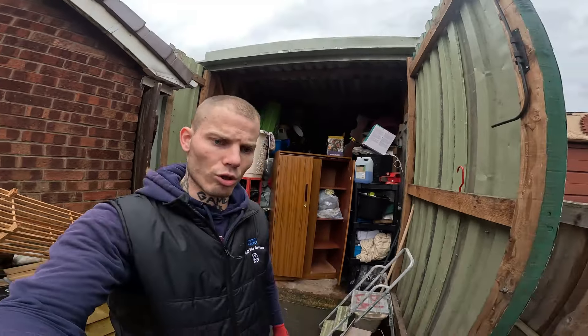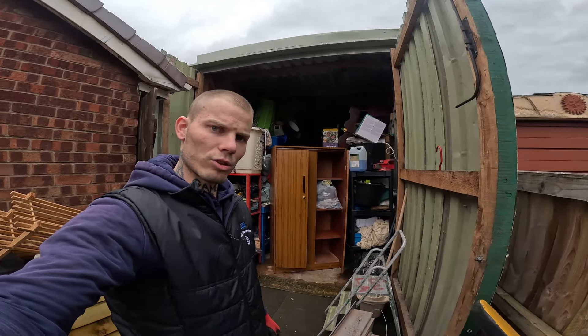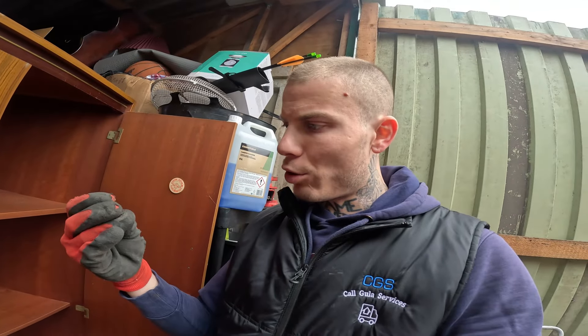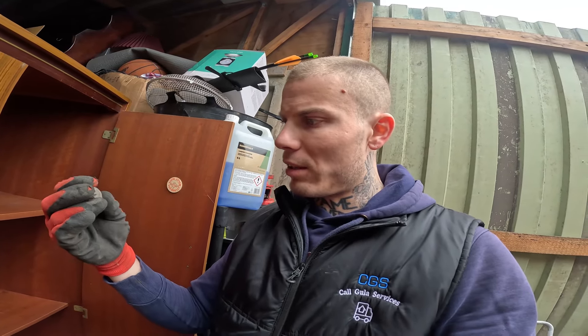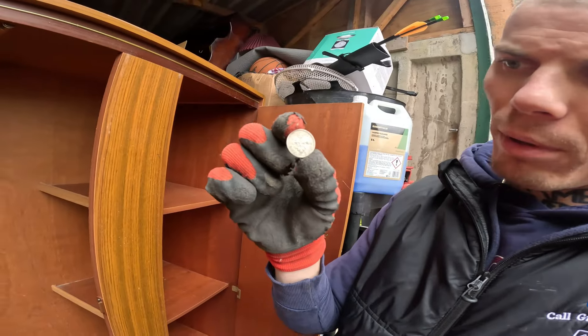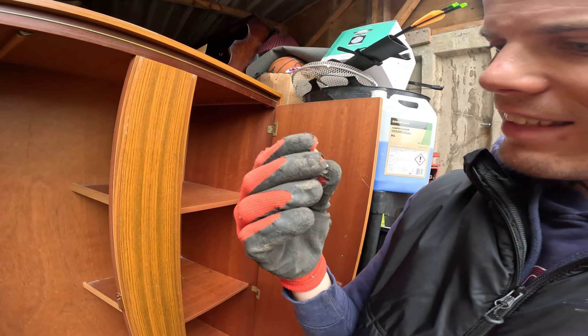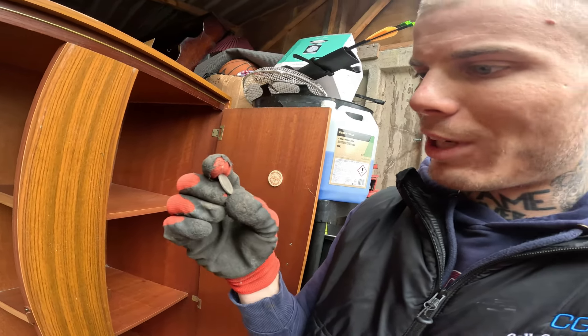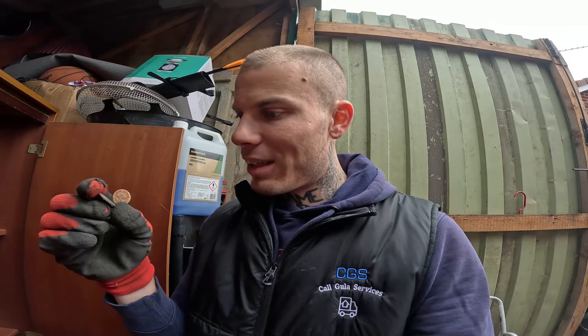Once I emptied the wardrobe, there was a little coin. I like coins — I collect them, not necessarily for high value, but I enjoy them. This one is from 1966 and it's a sixpence. I didn't even know there was ever a sixpence — it's an Elizabeth II sixpence. I'm going to keep showing you more interesting items as I find them, and I promise when you see my eBay stock you'll find some beautiful pieces.